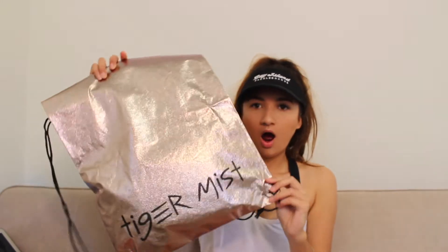Oh my god, this is so cute. I've never bought anything from here before. Oh my god, look at this packaging — it comes in its own little bag. How cute is that? That's so cool.